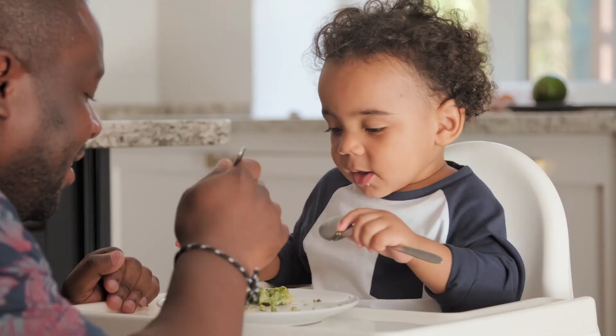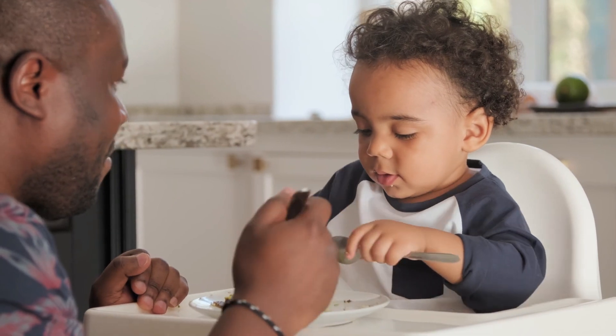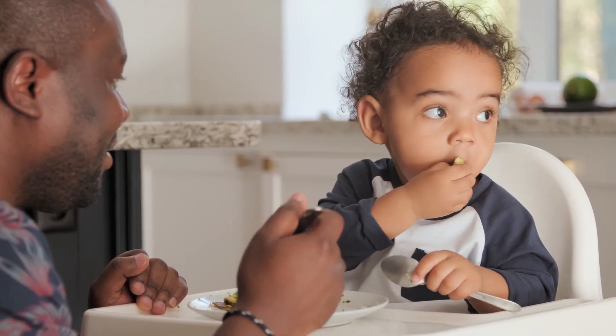They are also a great source of vitamins and minerals such as folate, vitamin A, vitamin C, vitamin K and phytonutrients that help to lower inflammation.